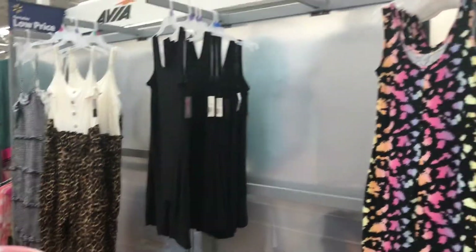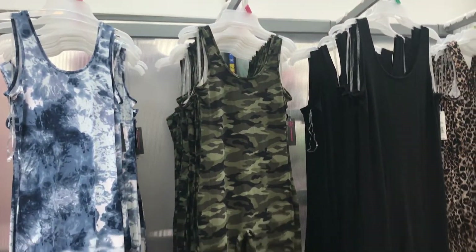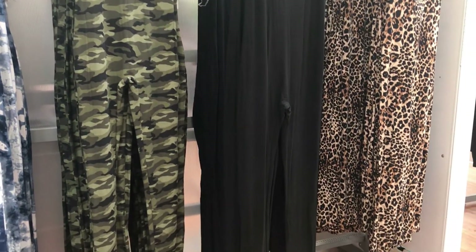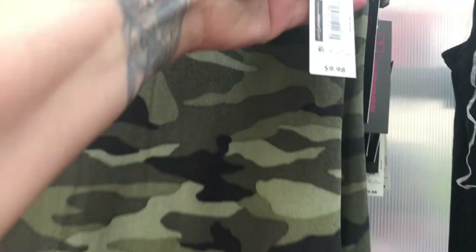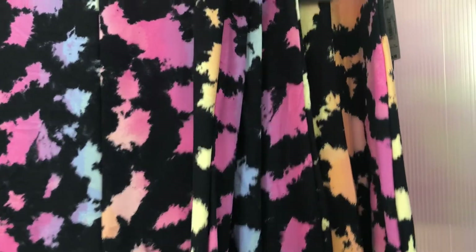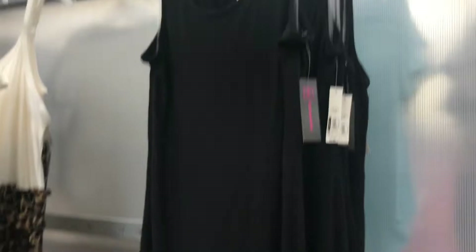I saw these really cute full body suit romper-style pieces here at this Walmart. They had several types in pants and in shorts and they were only $9.98. I thought they were really cute and looked really comfortable for loungewear, or if you're bold enough to wear them out. I wanted to share all the variations to keep an eye out for — very cute and very flowy.